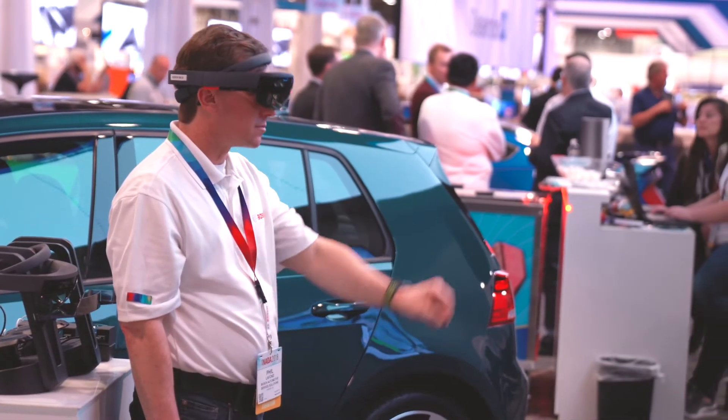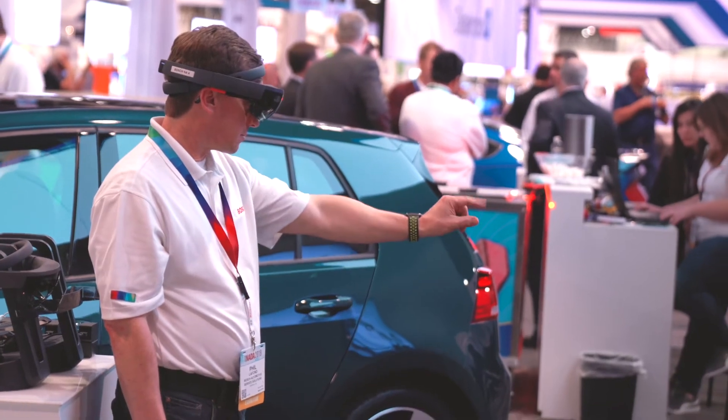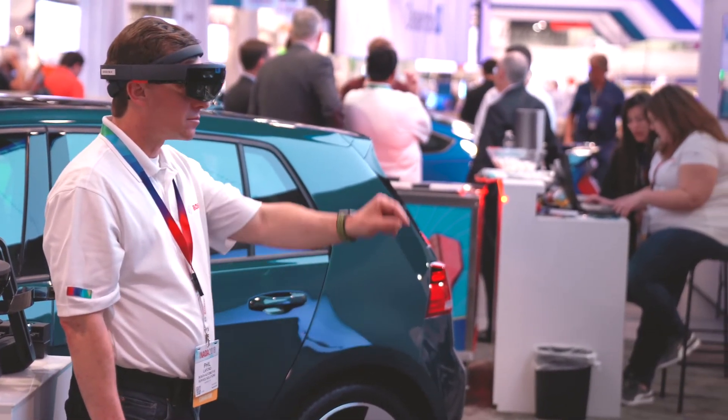The other way we're using augmented reality — and what we're showing here at NADA — is a remote training application using augmented reality. A manufacturer, instead of sending their trainers all around the world to train dealerships and other departments on how to do service on a new vehicle or component, can just box up smart glasses or tablets and send them to the remote locations.